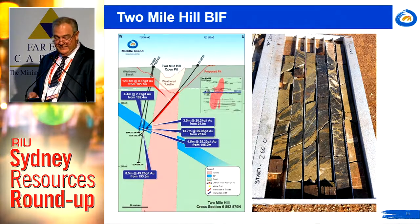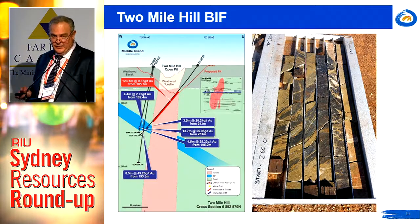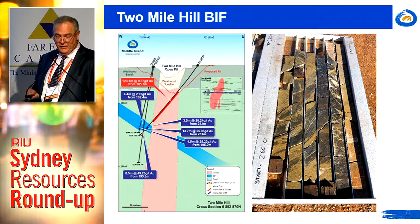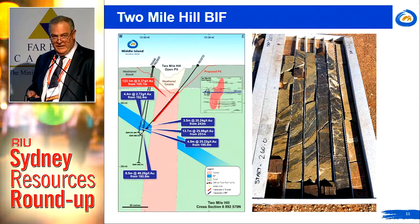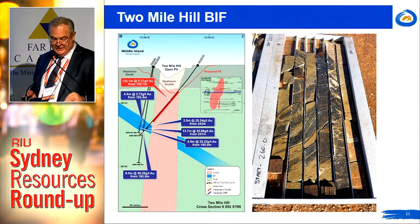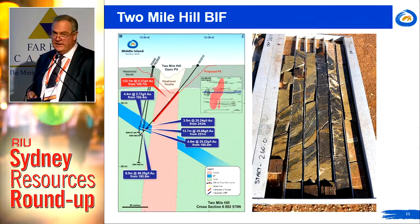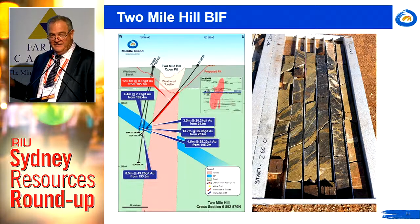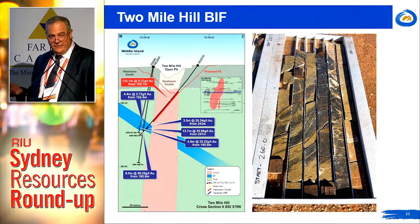We've identified multiple ore positions around the margins of the tonalite in the upper two banded iron formations that we've drilled, and have only drilled out one completely. We've also interpreted a further iron formation at about 400 metres depth, which remains undrilled. In addition to the ore sorting studies, we have drilling proceeding to drill out the top half of that exploration target from 140 metres depth down to 420 metres depth.